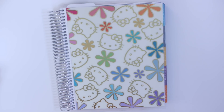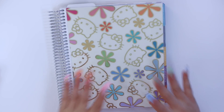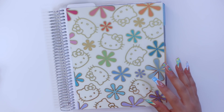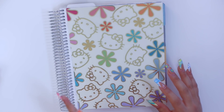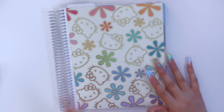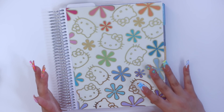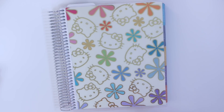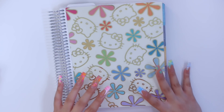Hey guys, welcome back to my channel. Today I am finally going to be closing out my July monthly budget. I know it is well past — we're almost done with August by now — but I wanted to film this because I like to track this with you guys, and making these videos really keeps me accountable with my budget.